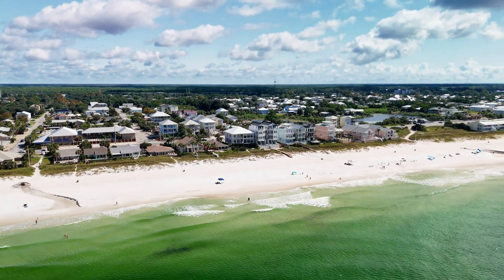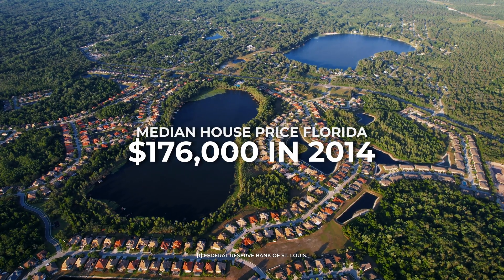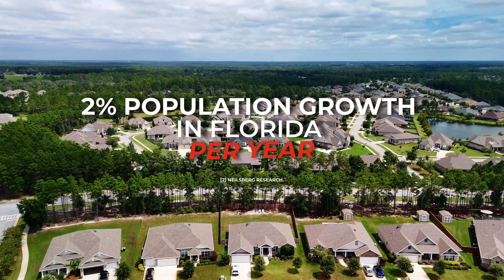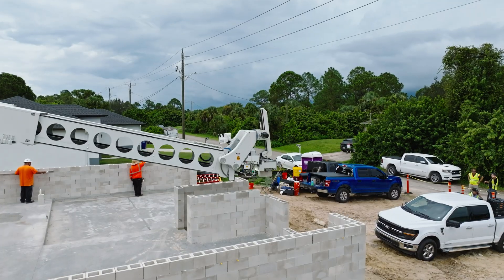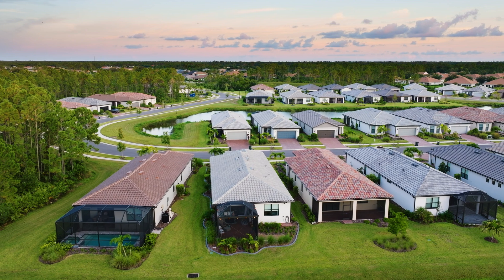Known for its beautiful beaches and vibrant communities, Florida has seen a surge in housing demand. However, with rising home prices and a growing population, the need for affordable and efficient construction solutions has never been greater. This is where the Hadrian X comes in — by drastically reducing construction time and costs, it can help address the housing shortage in Florida.